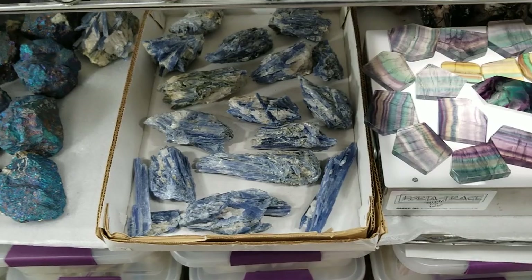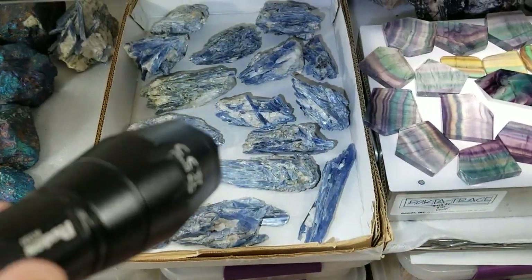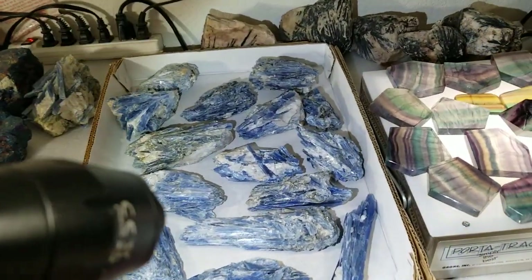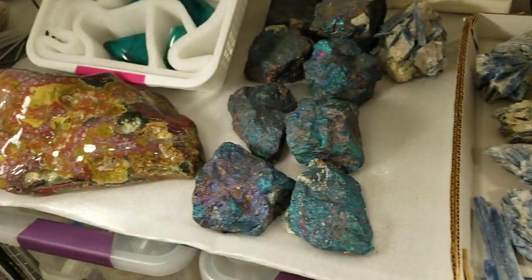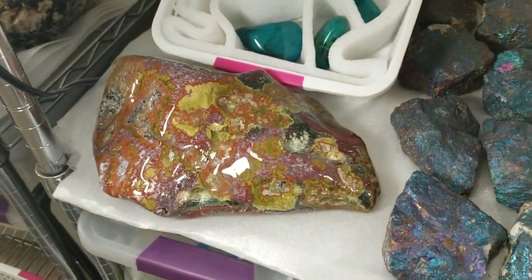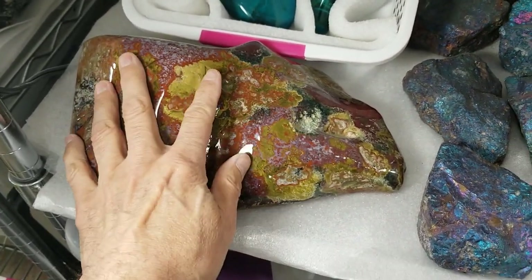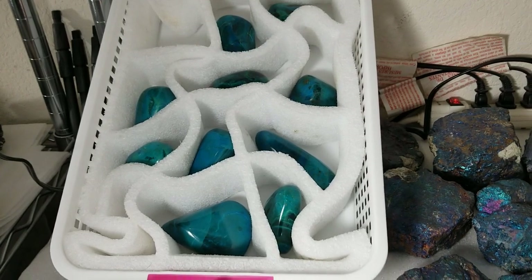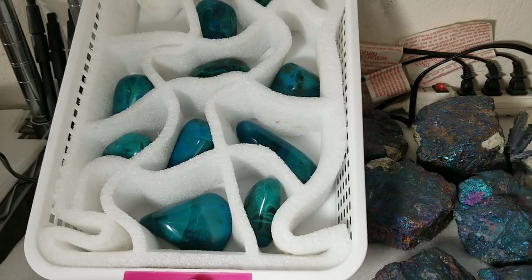We got a whole flat of blue kyanite from Brazil and a lot of it has red garnet crystals on some of the pieces, which is really crazy. This is a piece of what's called Brenda jasper from Arizona — never heard of that variety before. And these are more beautiful display pieces of chrysocolla from Peru.